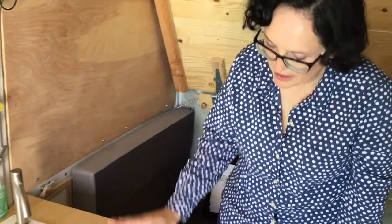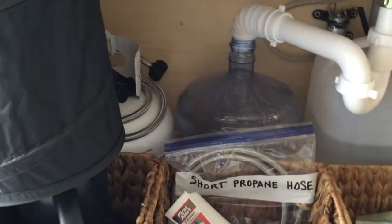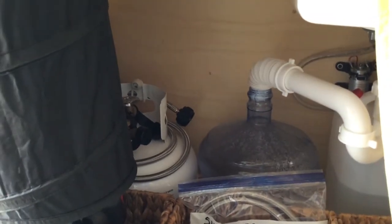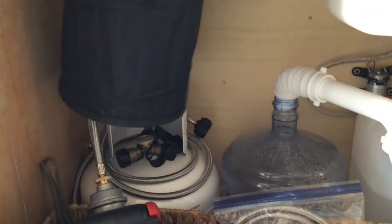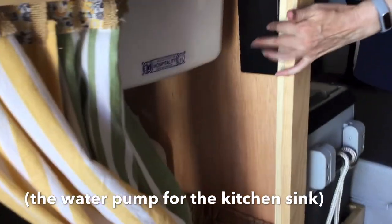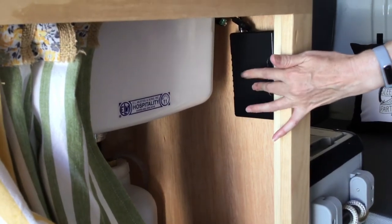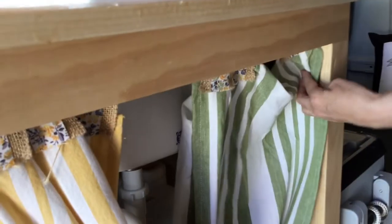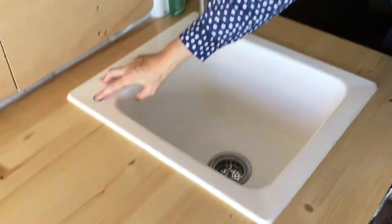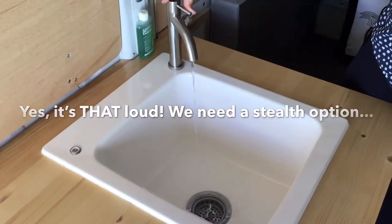I made these curtains out of dish towels. We have propane for running the heater and the stove. Up here it runs on a separate, unattached battery bank — a little brick — and then there's a waterproof on/off switch, and we can have fresh water.